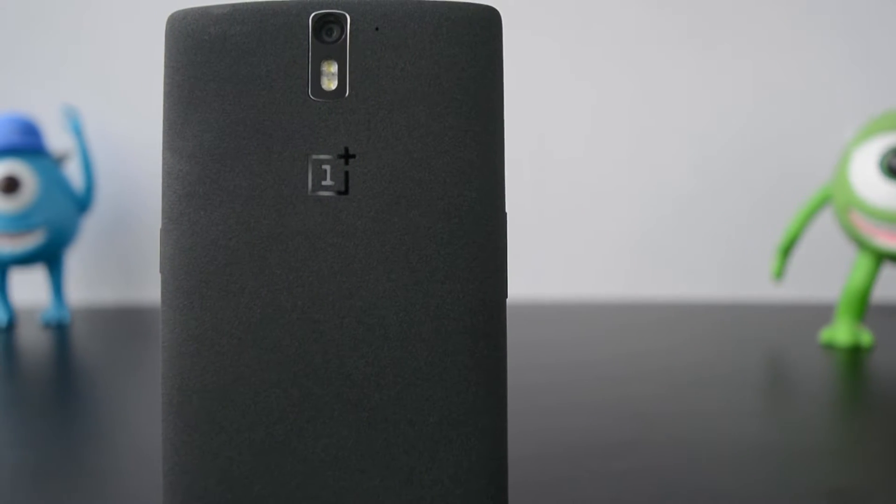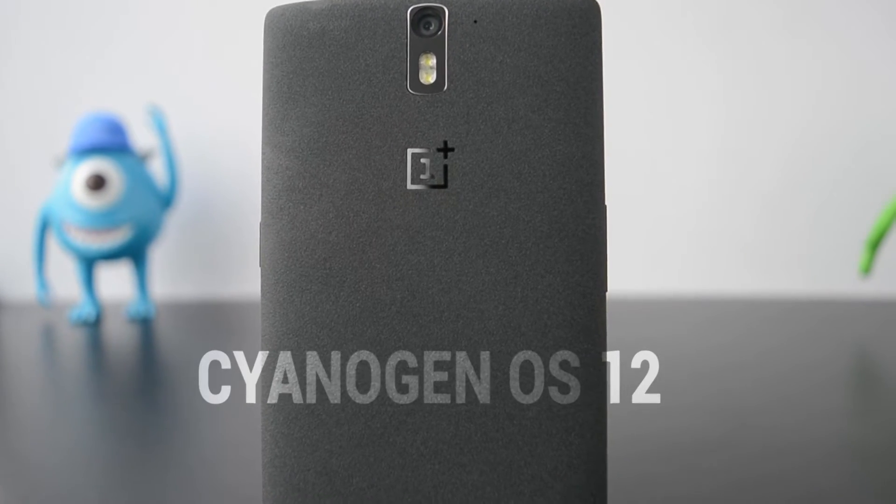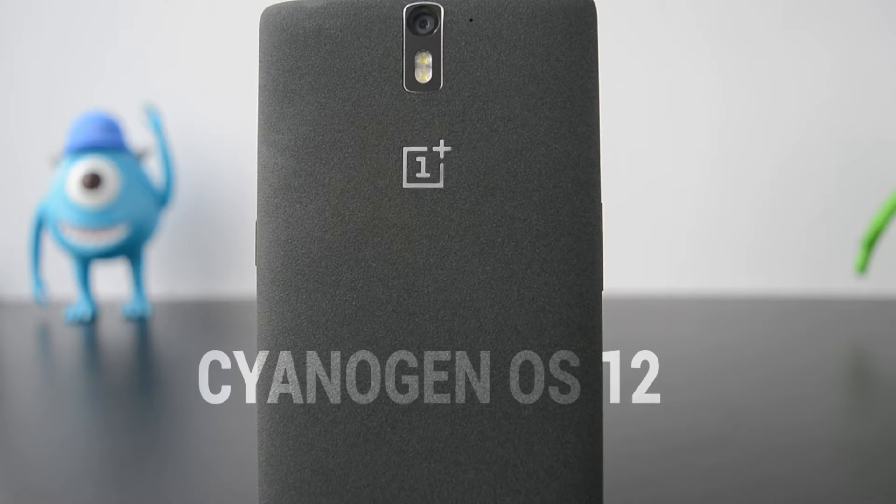In March, when Oxygen OS was released, OnePlus also gave an over-the-air update for the Cyanogen ROM. Anyway, this is Anjig and Shikhar from TechNow, and here's our full review of Cyanogen OS 12.